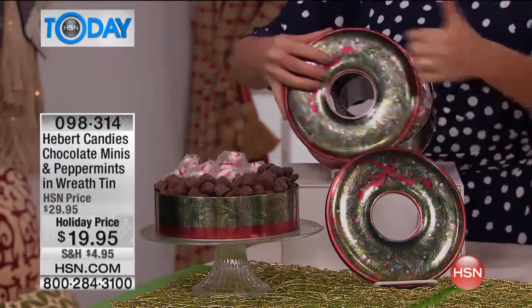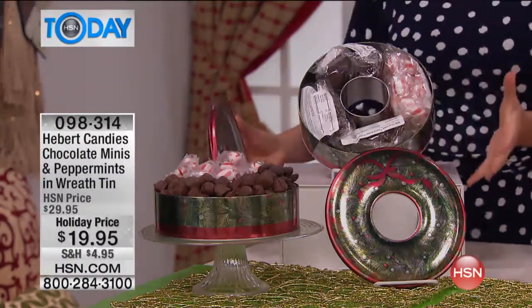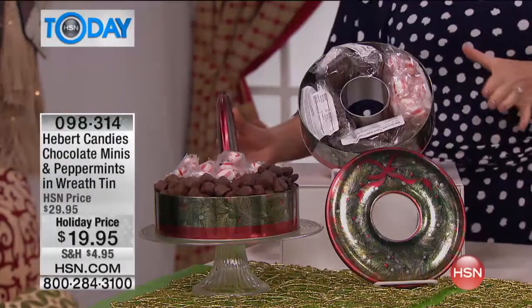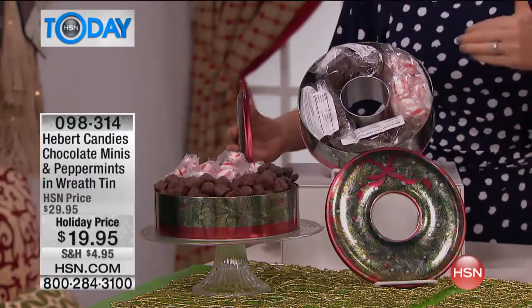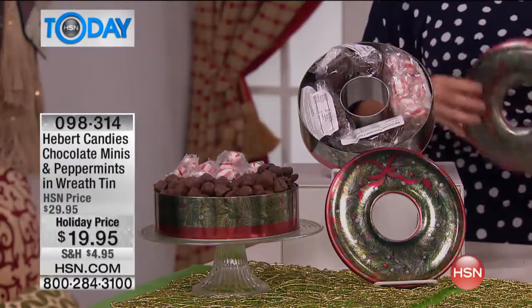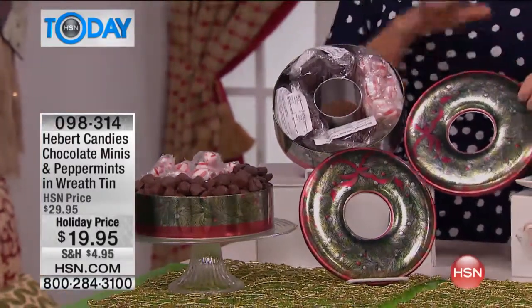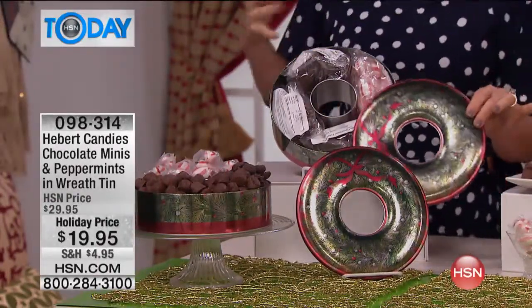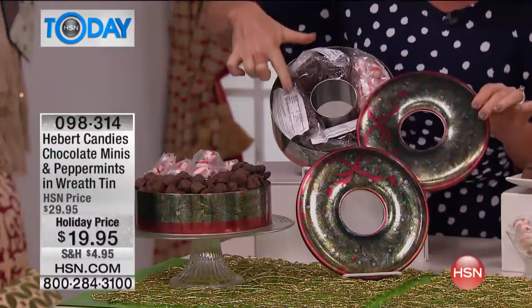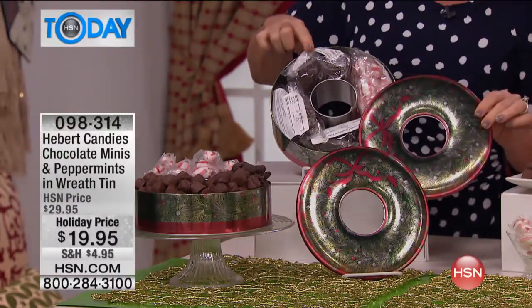I love that we've got the open center on the wreath tin because it's unique and it works as a centerpiece. You can keep the tin for decorating, keep the insides for yourself and gift the tin, or obviously it becomes a wonderful gift as-is. Everything is individually packaged so you can separate the gift as you'd like.